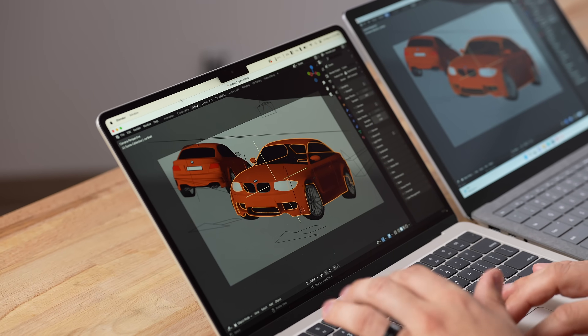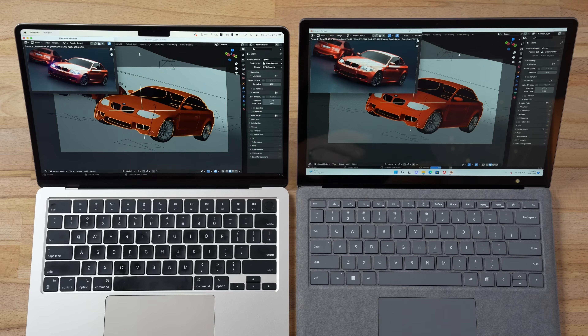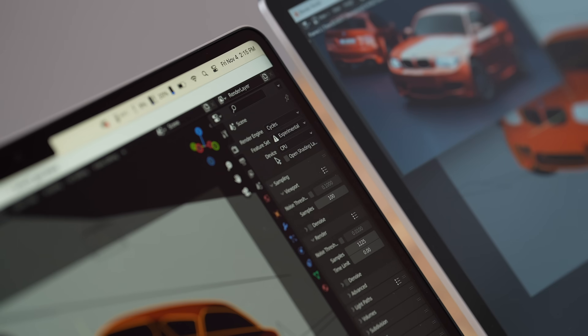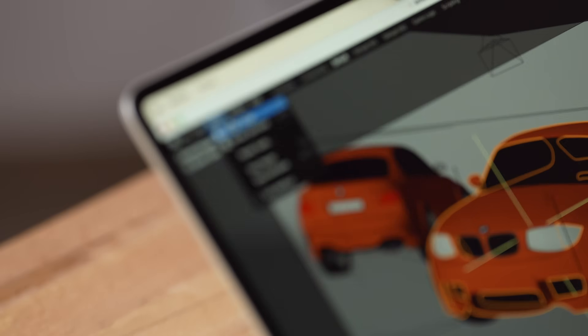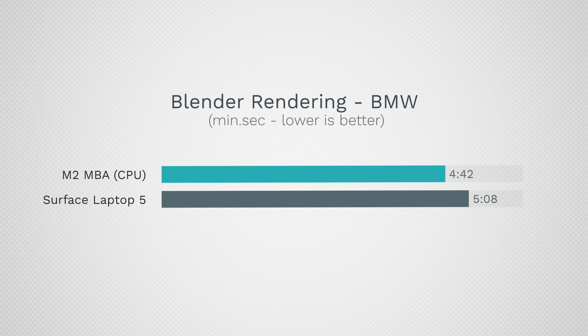Next, a 3D render test in Blender. For a long time Macs were said to be terrible for this, but now with M1 and M2 chips even thin-and-light MacBooks can render competitively. The MacBook finished in under two minutes using the GPU. The Surface can't use the GPU for this and must use the CPU. Switching to CPU on the Surface, it took 5 minutes and 8 seconds — more than two and a half times longer than the Mac. Switching to CPU on the Mac took 4 minutes and 42 seconds, so the GPU acceleration is a significant advantage.